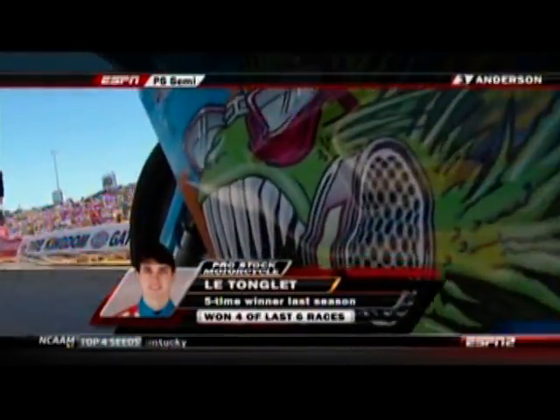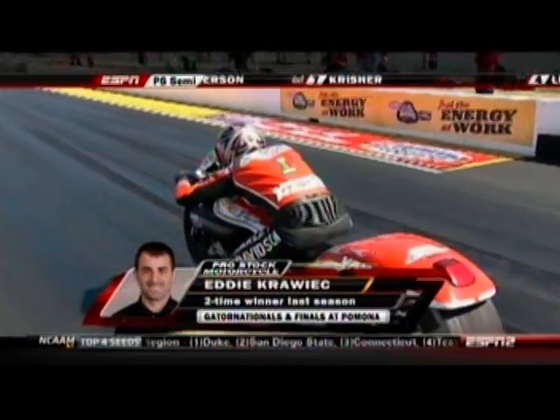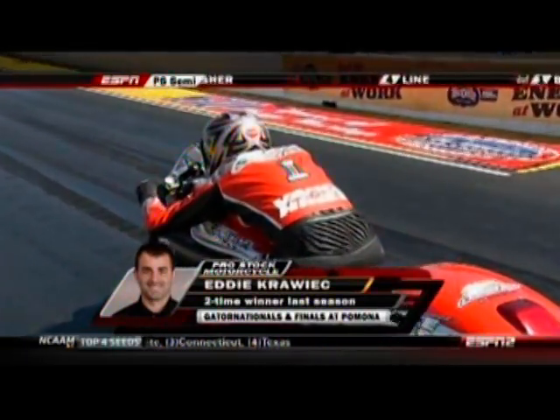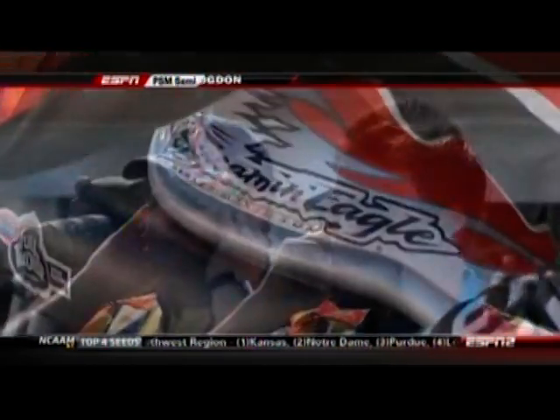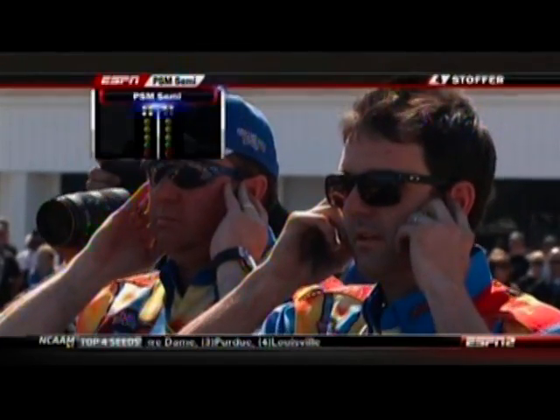Here is L.E. Tonglet, and L.E. will face the Harley-Davidson V-Rod of Eddie Krawick. What an impressive run we saw out of L.E. Tonglet and his Suzuki.